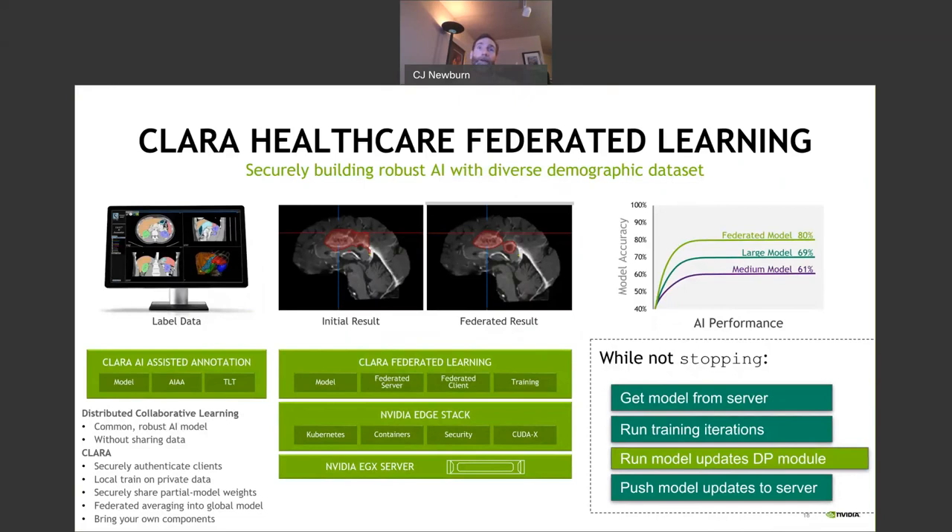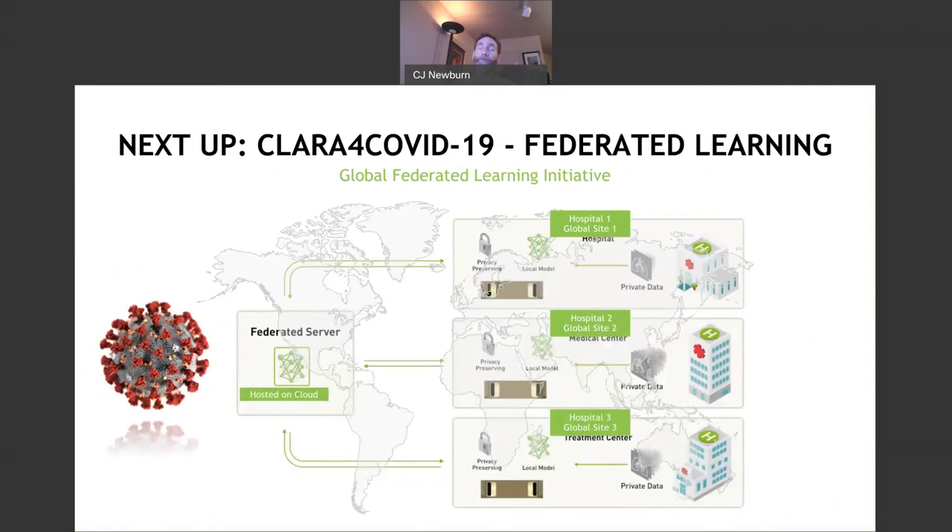A lot of us are concerned about health right now. Here you can securely authenticate all clients, take data, depersonalize it, locally train on private data, and then securely share partial model weights and federate this. You get decent results with a medium model, but larger models and federation yield much better results. Each individual node gets a model from the server, runs a training iteration, updates the model, and pushes those updates back to the server, yielding a higher-quality federated model. This is what we're doing with Clara for COVID.